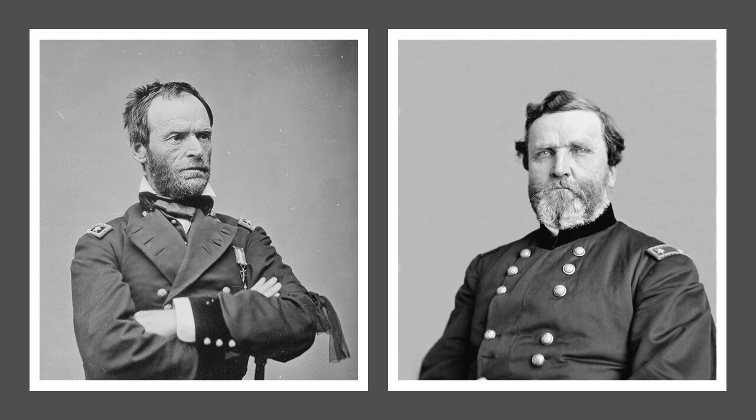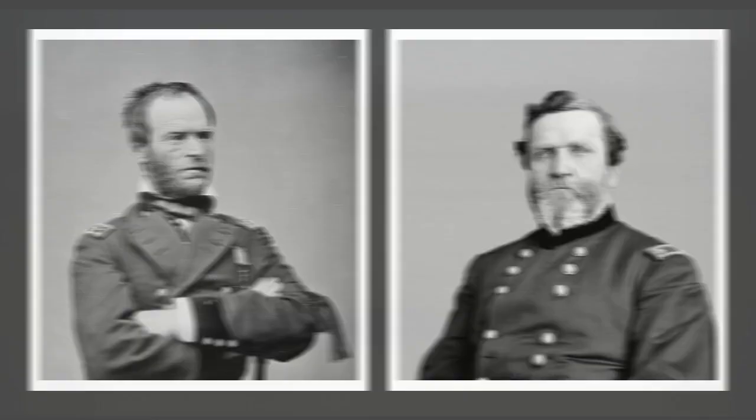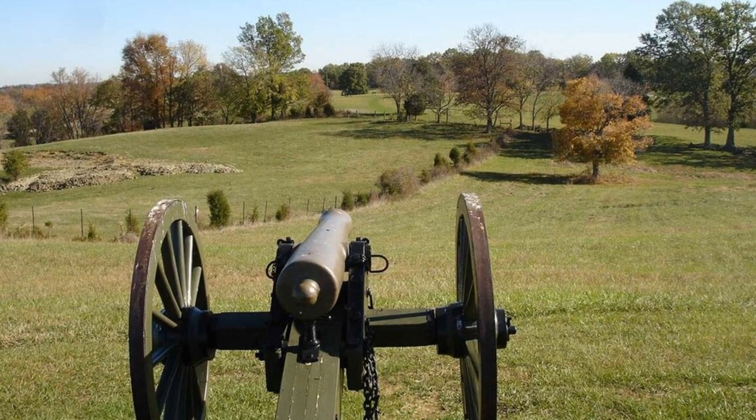Among Johnson's fellow cadets in the class of 1840 were William Tecumseh Sherman and George H. Thomas. Rosecrans, now commanding the Union Army in the woods opposite them, had been a couple of years ahead of Johnson at West Point. The previous October, Lytle and Johnson had met briefly on the battlefield at Perryville, Kentucky.